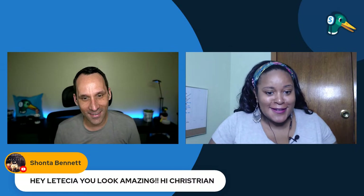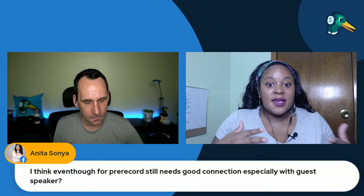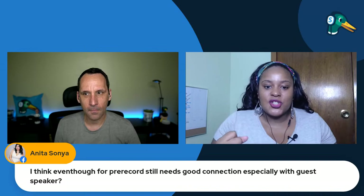This is going to be a great event coming up. Let me catch up with comments. Shanta is saying Letitia looks amazing. Anita is saying that with pre-recorded, you still need a good connection for guest speakers. Obviously your guest is still going to need a good connection. When you're doing it live with guests and you don't have good internet, it's even worse. It's better to take as much load off your computer if that's the case.